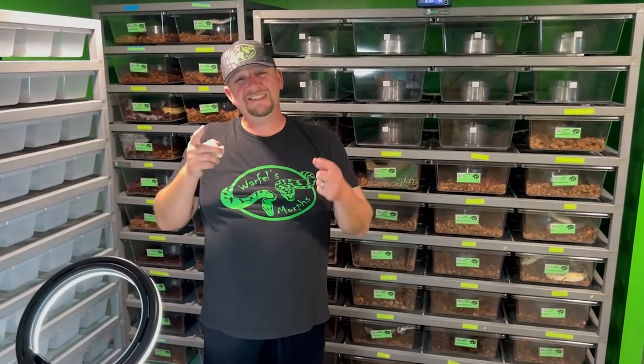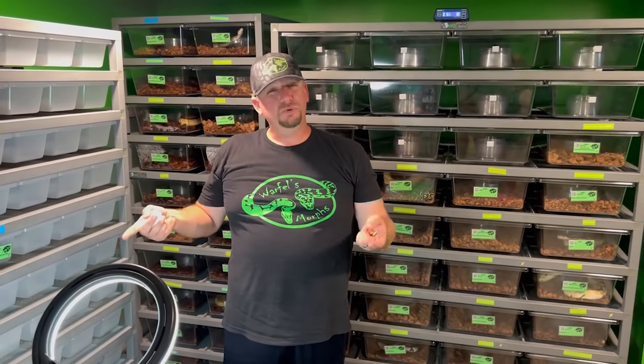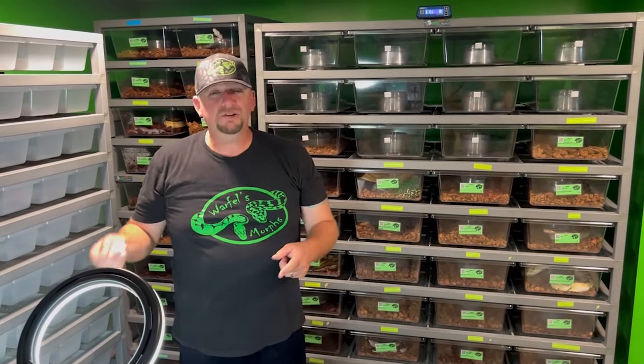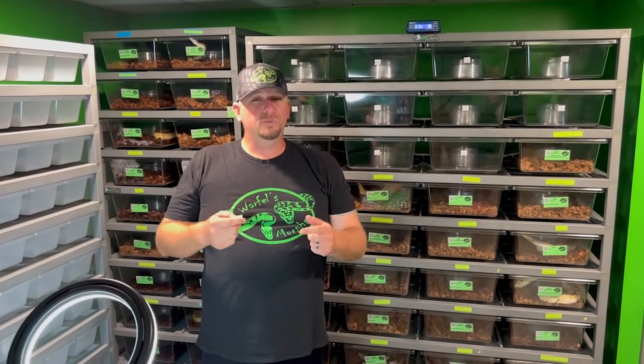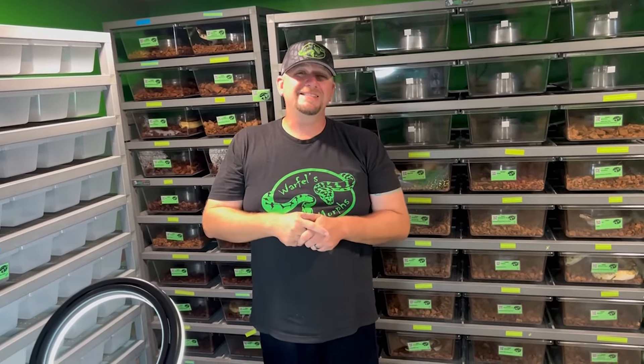Now it'll be just a second for you guys, but it'll be probably about a week for me - or maybe two weeks even - until these babies come out of shed, and we'll go ahead and show you guys what we did in fact hit after they've had their first shed. So just stick around guys, hang out, and we'll be back in a second.